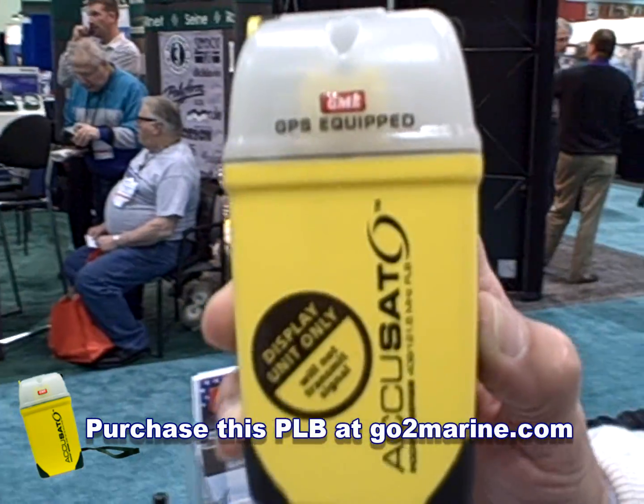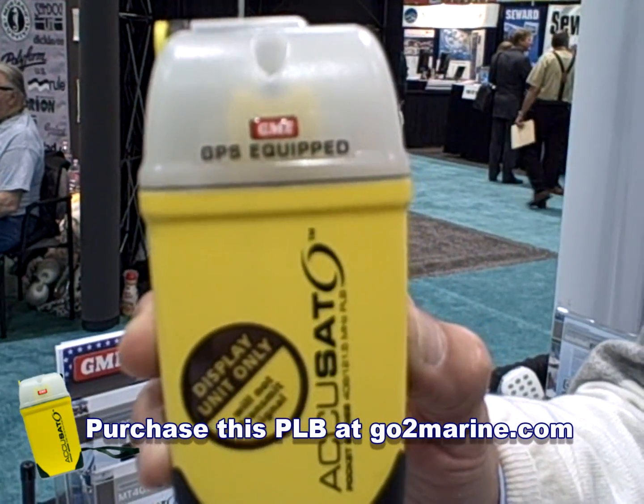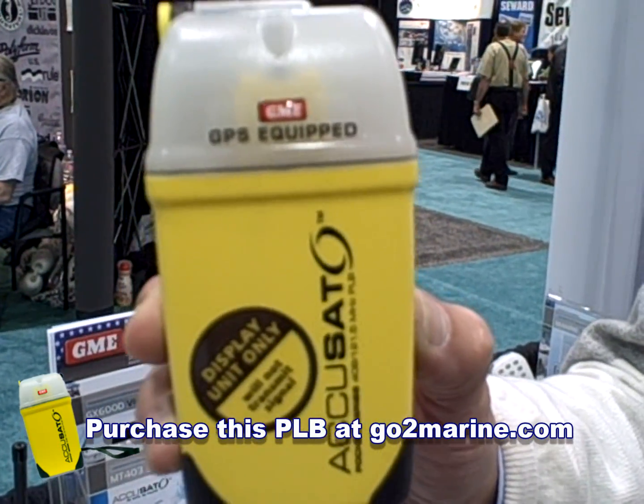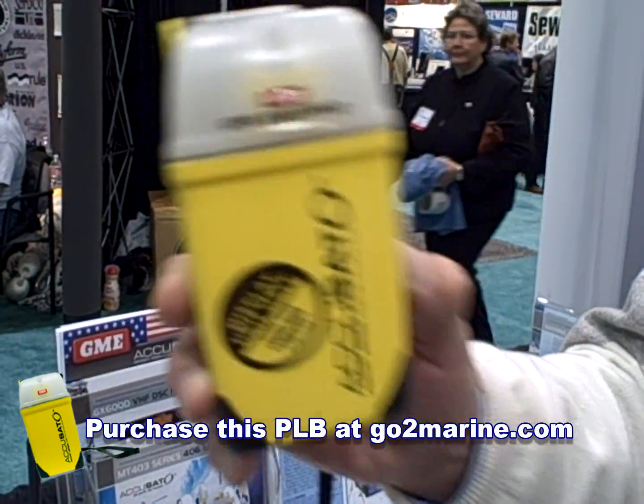It works on the COSPAS-SARSAT system, which with the built-in GPS will give you an accuracy in excess of a hundred feet, so they can locate you very easily at night.